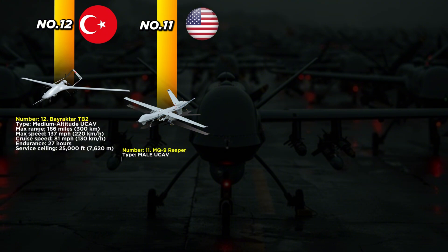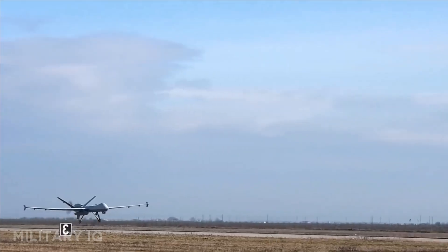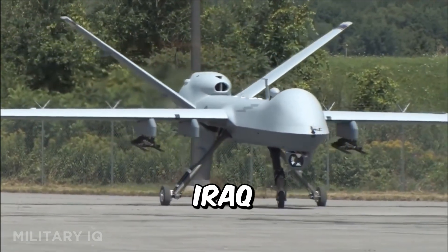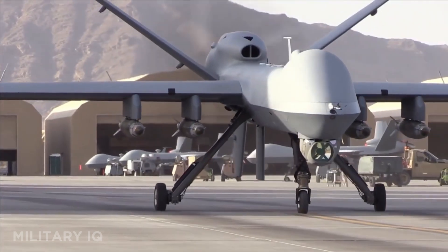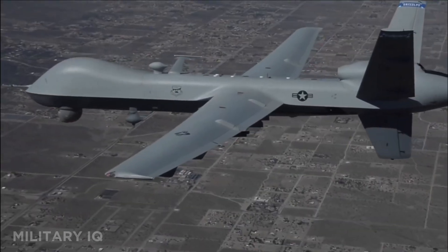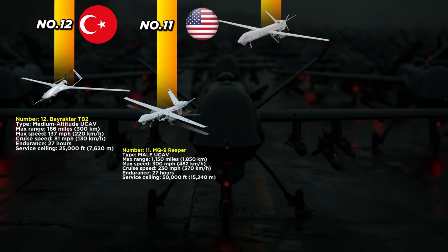Next on the list at number 11 is the MQ-9 Reaper, one of the most feared drones in the U.S. arsenal. This medium-altitude drone has a range of 1,150 miles and a top speed of 300 miles per hour. It cruises at 230 miles per hour and can fly for up to 27 hours. With a ceiling of 50,000 feet, it operates well above most threats, delivering strikes using Hellfire missiles and Paveway bombs. The Reaper has served heavily in Afghanistan, Iraq, and Africa for both surveillance and combat. It's fitted with advanced sensors and radar, allowing it to track and eliminate targets with precision. The MQ-9 isn't just a drone — it's a lethal aerial hunter that transformed modern warfare.